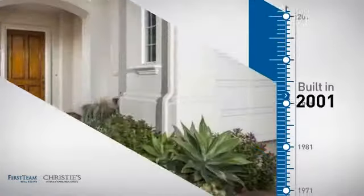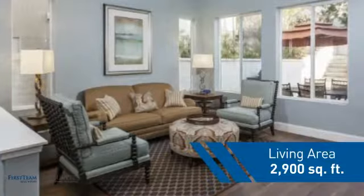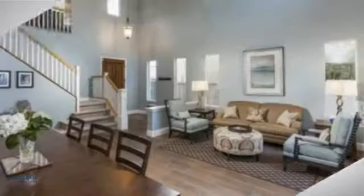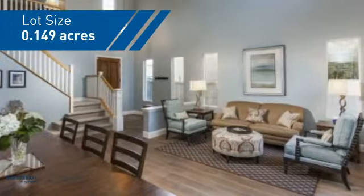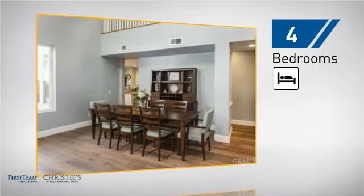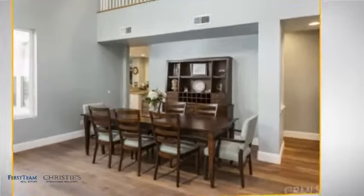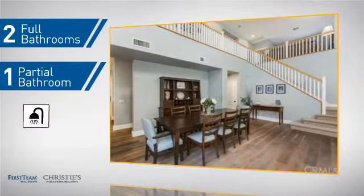This property was built in 2001 and features over 2,800 square feet of space, giving you a spacious layout to play host or kick back and relax after a long day. Inside you'll find four bedrooms so everyone has a private space to come home to, as well as two full bathrooms and one partial bathroom.